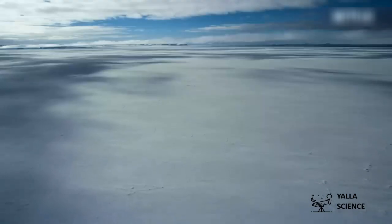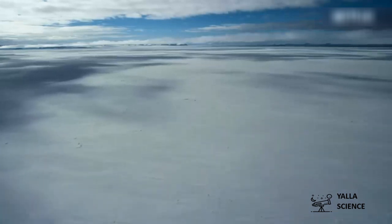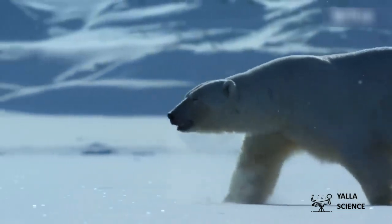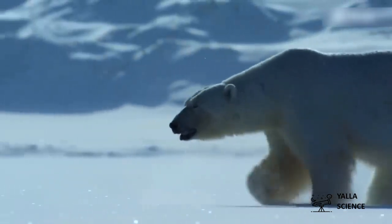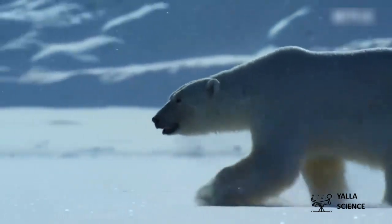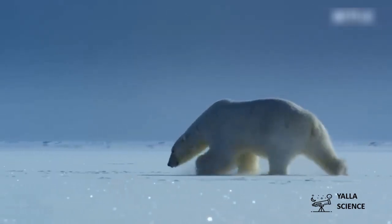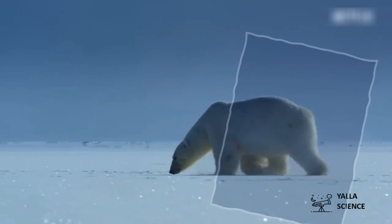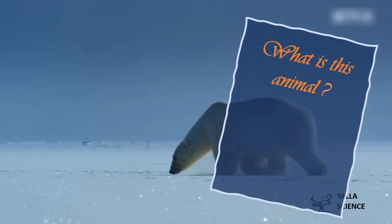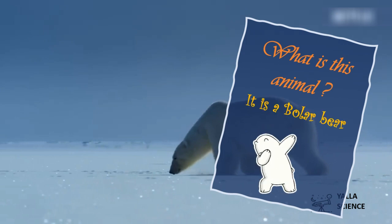Wow, this place is so wide and cold! The white snow is everywhere here. I feel cold. Do you think there are any animals living here? Oh yes, I see a bear over there! What is this animal? It's a polar bear.